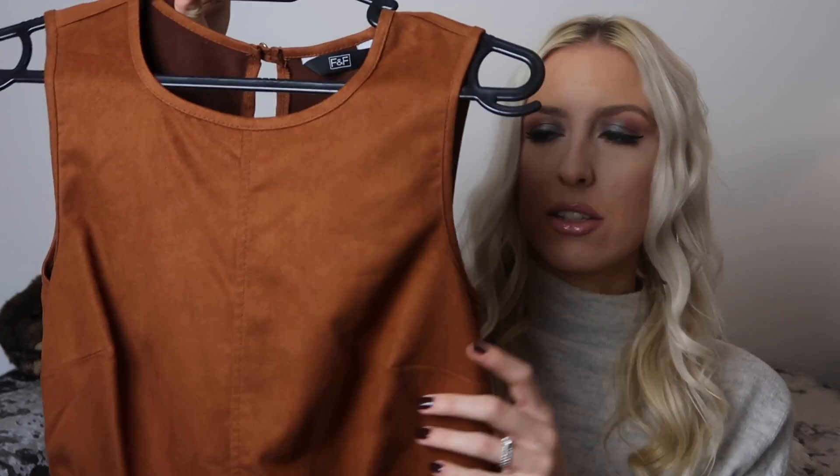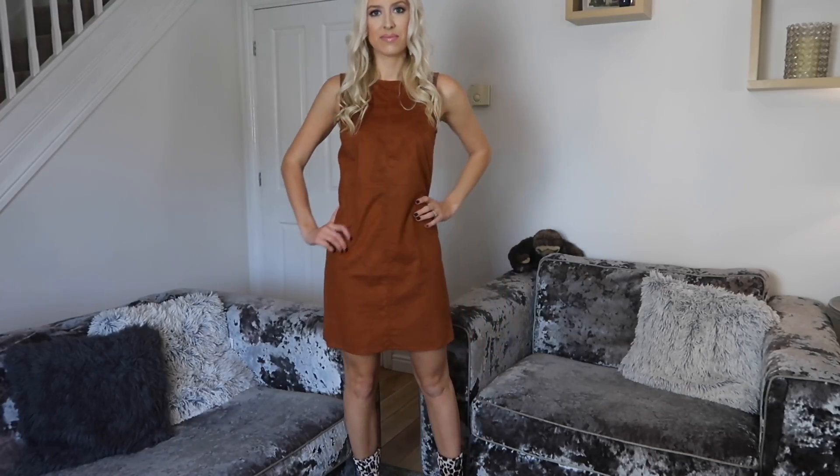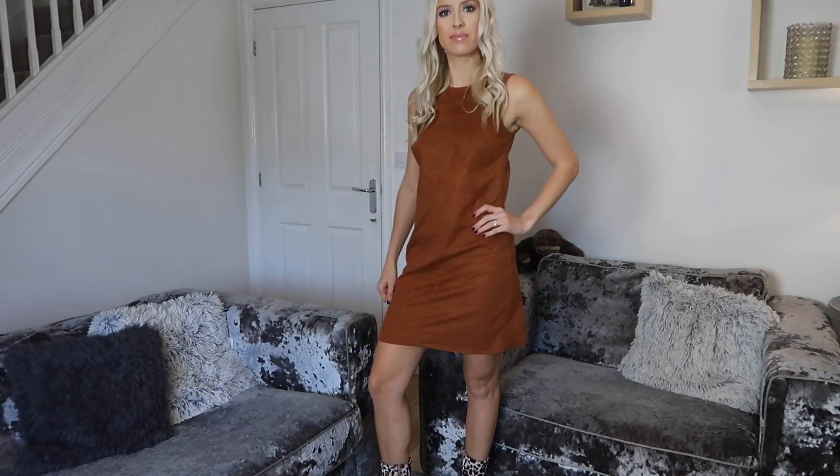With those colours in mind, I've picked out this rust suede material dress, which is very 70s — again, all the rage this season. You could wear this by itself with some heeled ankle booties for a really nice evening look, or you could wear it with a long-sleeve top underneath to make it more daytime appropriate.